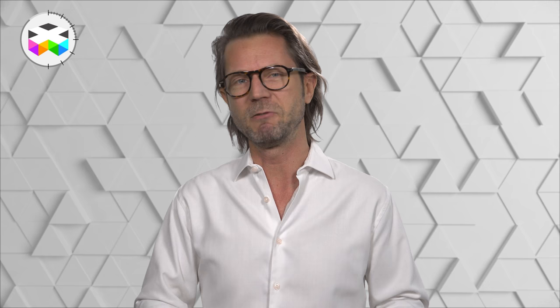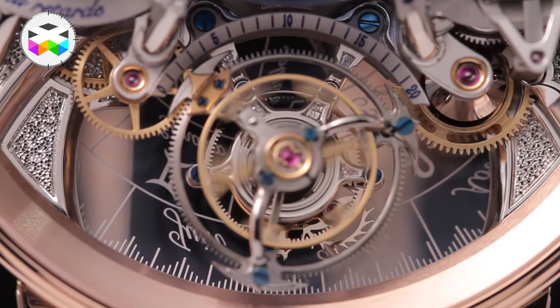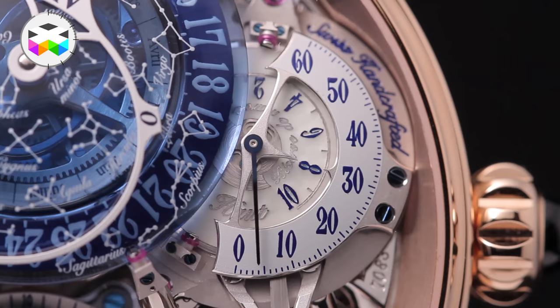There are still plenty of things to be said regarding this watch: equation of time, annual calendar on the back, and a 10-day power reserve. It comes in two versions — rose or white gold — but overall it's limited to 60 movements. Something I like with Beauvais: it's not limited by version, but by the total number of movements they will produce.